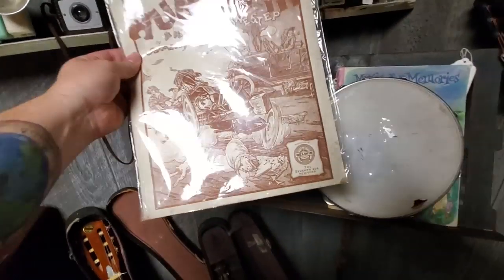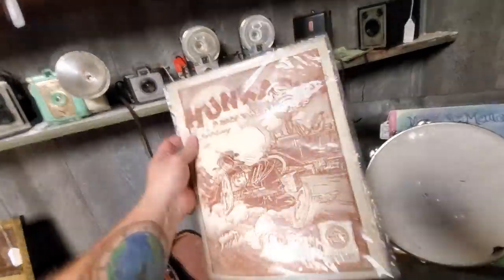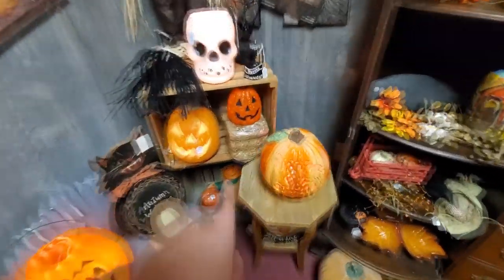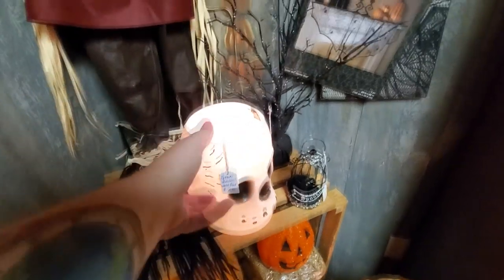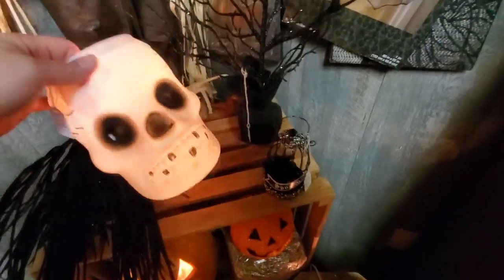I see Halloween — I love Halloween! Look at these jack-o-lanterns over here, trick-or-treat. This is an old skeleton head that actually used to be a trick-or-treat basket that somebody made into a light. I guarantee this is made by Empire or something.